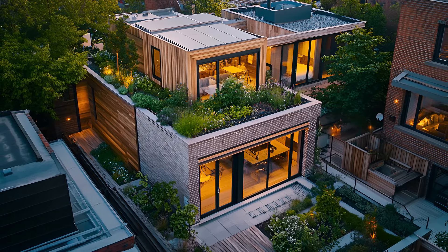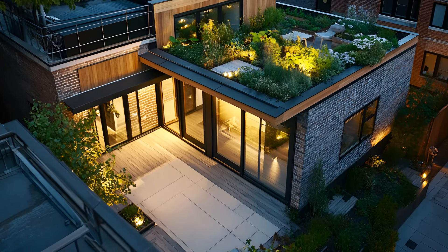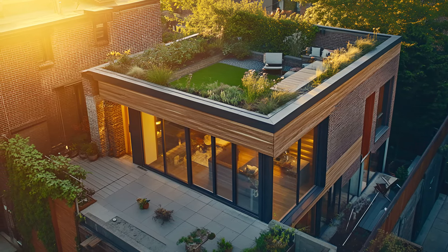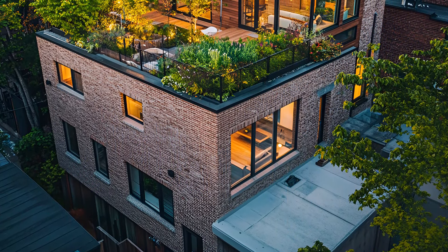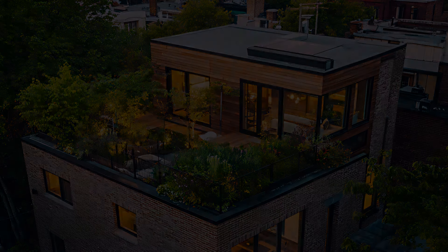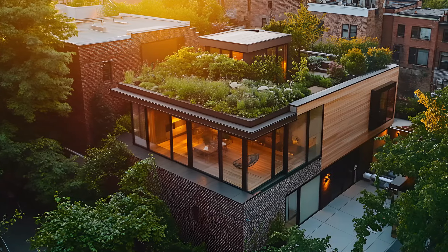But the true magic happens above — a rooftop garden, a verdant sanctuary in the sky. A Scandinavian-inspired green oasis, it's a place to unwind, entertain, or simply reconnect with nature. The contrast between the bustling city below and the serene rooftop garden is a perfect balance. This home is more than just a dwelling — it's a lifestyle. The open plan layout fosters a sense of space and freedom, while clever design maximizes every inch. From the cozy reading nook to the stylish kitchen, every corner is thoughtfully curated.